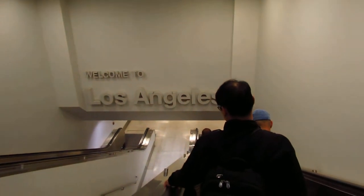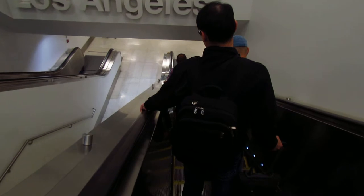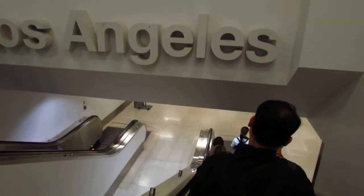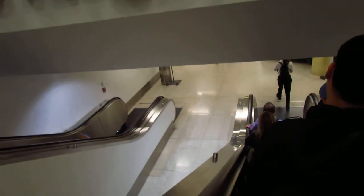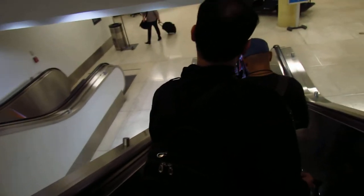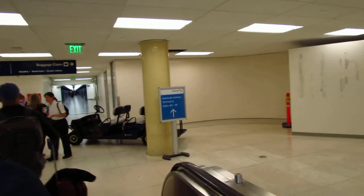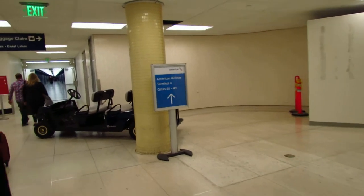The good old Welcome to Los Angeles sign. Okay, so we see a sign for T4. They said they just walked straight, which means they didn't go down the way to baggage. Here we go — gates 40 to 59.